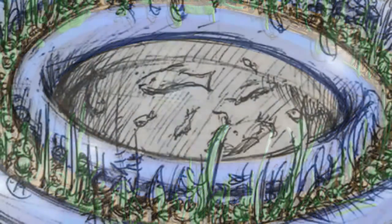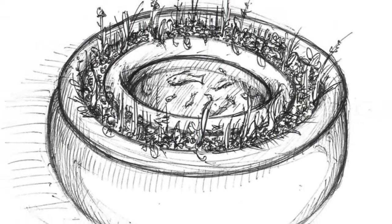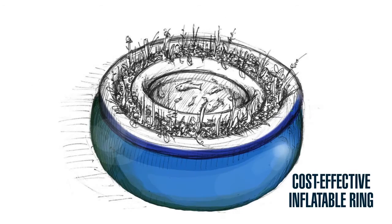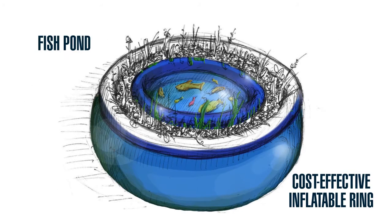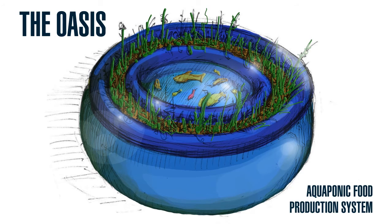After prototyping two aquaponics systems in rural Central America, the team applied lessons from nature to refine their design by using an inflatable ring to reduce structural mass, materials, and cost. The goal is to help subsistence farmers grow better food, improve nutrition, and generate income.